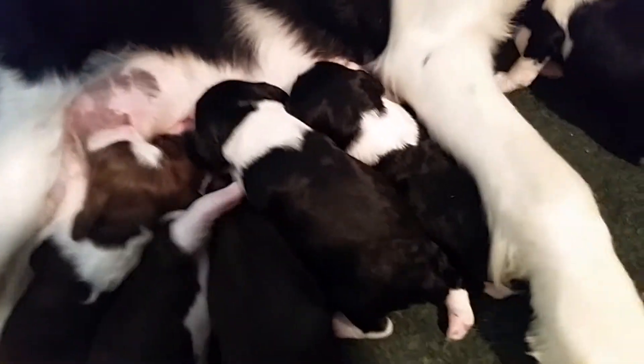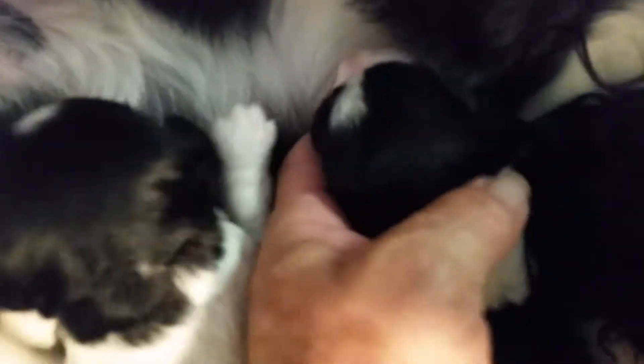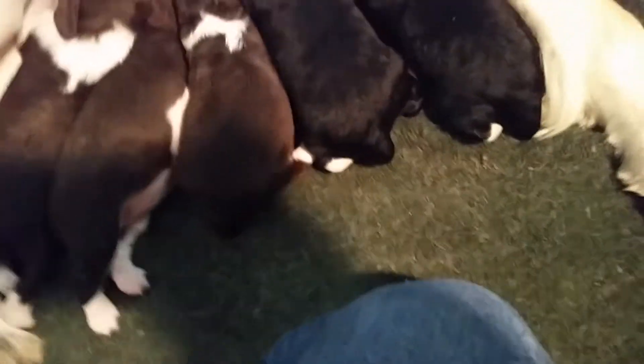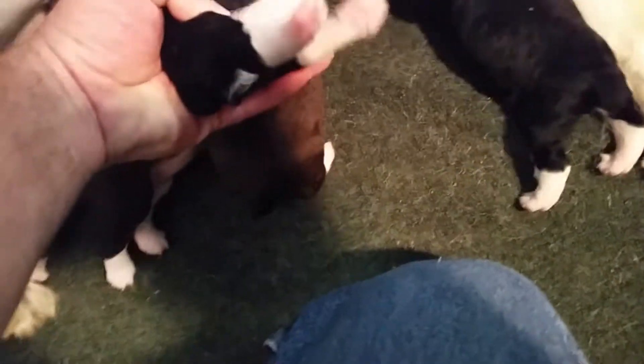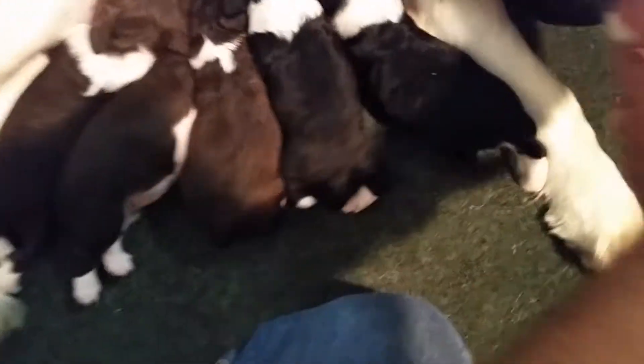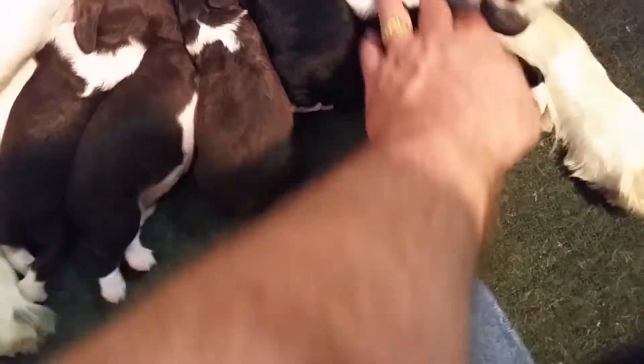Here are two females right here — female one and female number two. They have nice pretty blazes. A blaze is that line going between their nose. Confirmed, that's a female and that's another female. So there's two females right there that we would love to talk to you about.